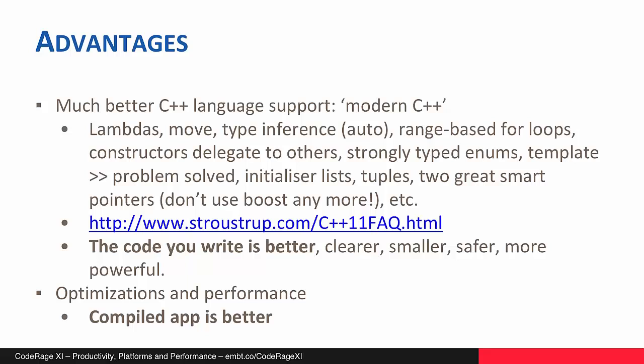Plus initializer lists, tuples, and great smart pointers. There's a whole session on smart pointers in CodeRage this year. If you're not already using smart pointers, you definitely should be. If you are already using smart pointers and you're probably using the ones from Boost, I would encourage you to migrate to the ones that come with C++11 because they are fantastic. The key takeaway is that the code you write is better — it will be clearer, smaller, safer, and much more powerful.